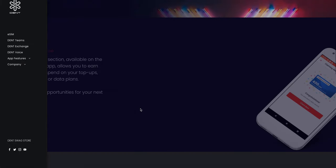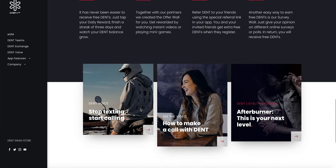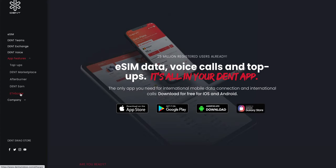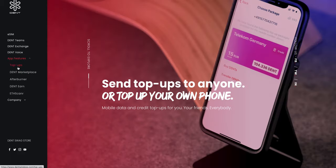They also have DENT Yen, which is essentially an advertisement channel — in the app you can see advertisements and earn free tokens. They built another product called ETH Scanner, which allows you to track your ERC-20 wallets. There's also a marketplace where you can trade mobile data globally, and top-ups where you can send mobile top-ups to anyone in 140 countries.